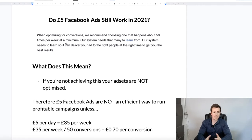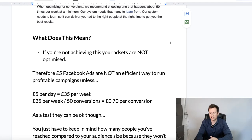What Facebook themselves say is: when optimizing for conversions, they recommend choosing one that happens 50 times per week at a minimum — the key word being minimum. Their system needs that many to learn, so it can deliver your ad to the right people at the right time to get you the best results. Basically, what this means is if you're not achieving this, your ad sets are not optimized. If you're running conversion ad sets with a purchase objective and that ad set isn't getting 50 conversions every single week, then essentially it's not optimized and not performing at its best.